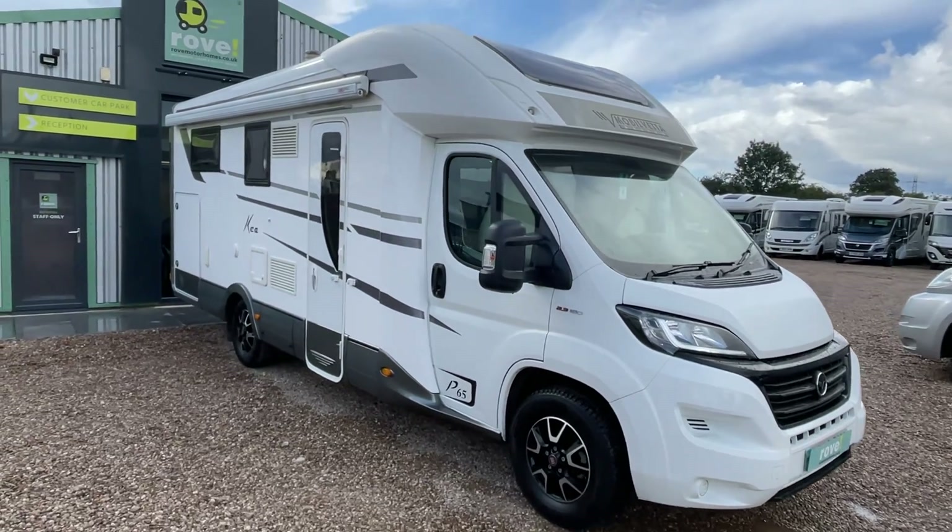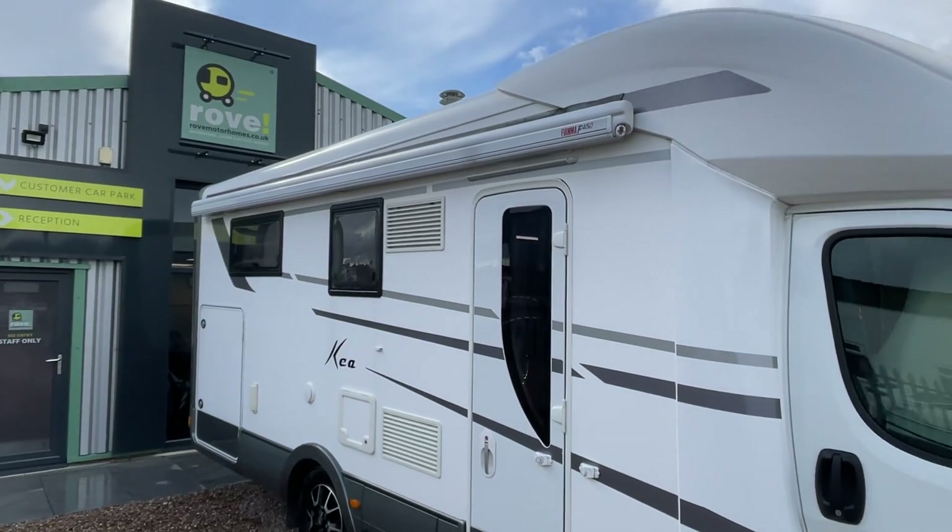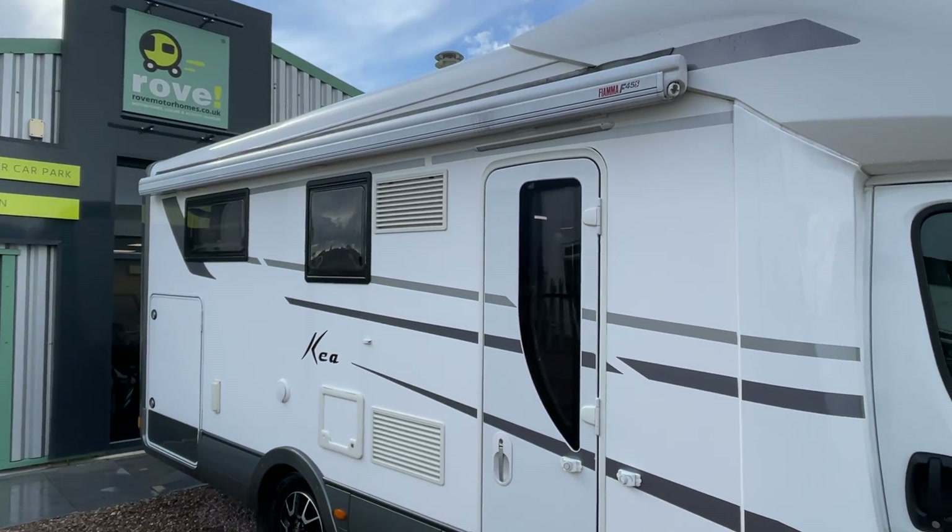It's a nice leisurely drive, gives you plenty of space without being too large on the outside. Let's have a quick wander around.